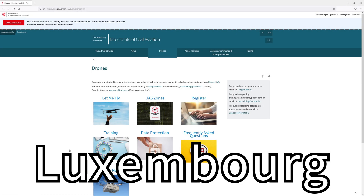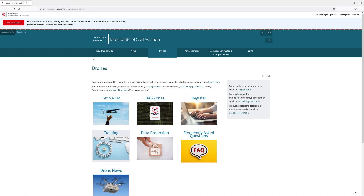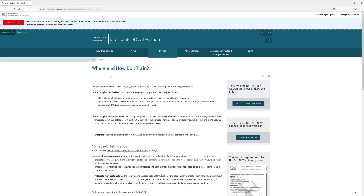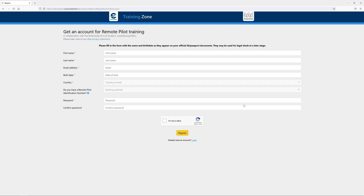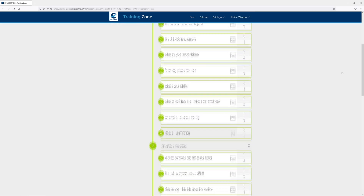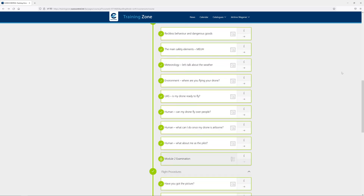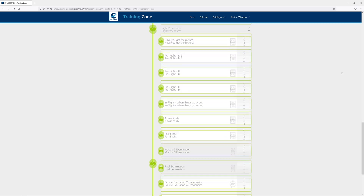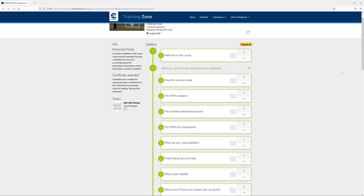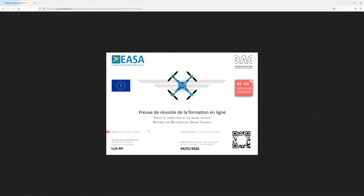In Luxembourg, the Direction d'Aviation Civile, short DAC, is in charge of drone regulations including the organization of the remote pilot trainings and the registration system, which are linked on their website. In my opinion, the training is extremely well made, straightforward and very informative. It took me around 3 hours to complete as I did some additional research and reading while going through it. At the end, you get the remote pilot license certificate that you should print out and carry with you when you go flying.